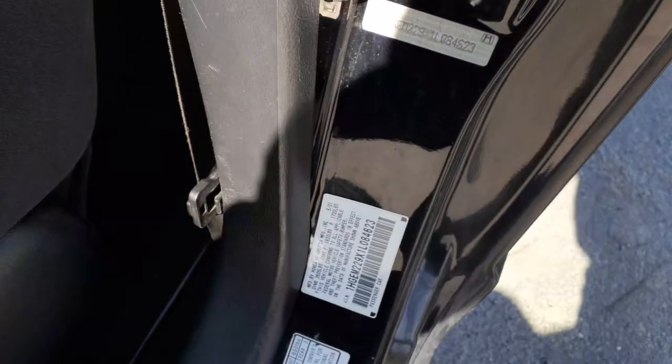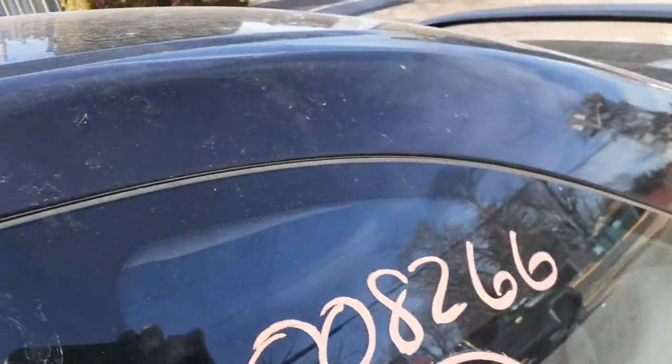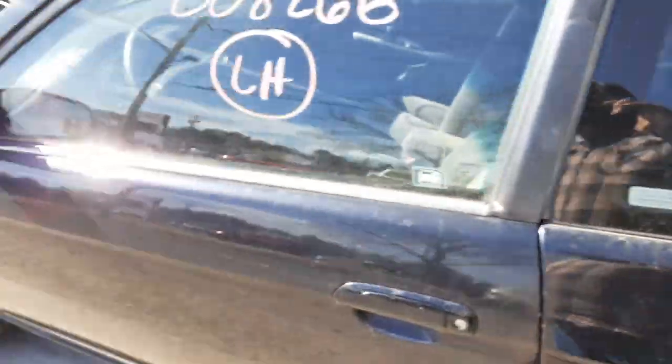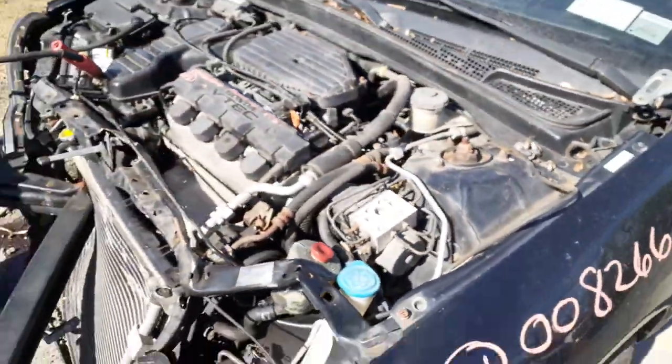Here's the manufacturer sticker — here are your color codes. Color code on this car is B92P, black. Interior trim code is DS — as in David. And that's pretty much it.